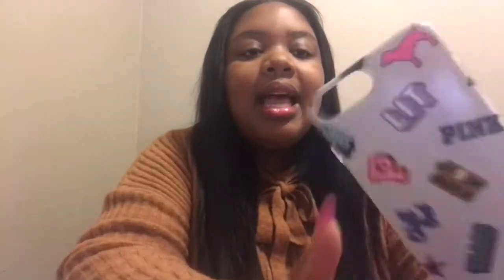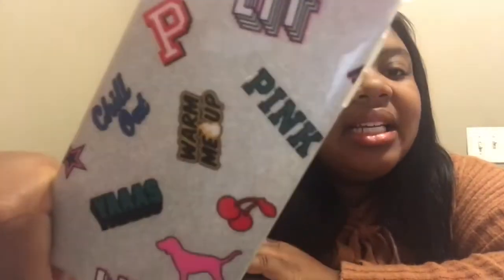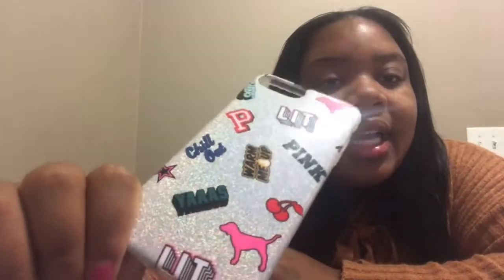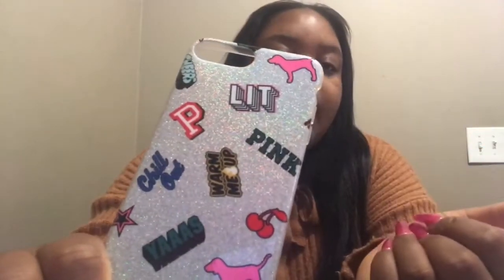This is the next case from Pink. It's like a silvery — there you go, you can see the glitter right there. It just says 'Lit Pink' and I thought this was a good holiday case as well.